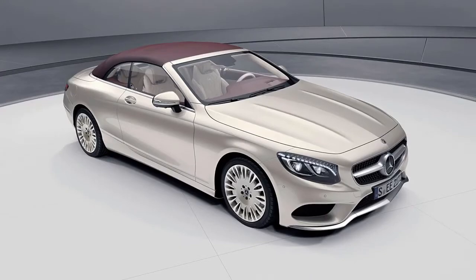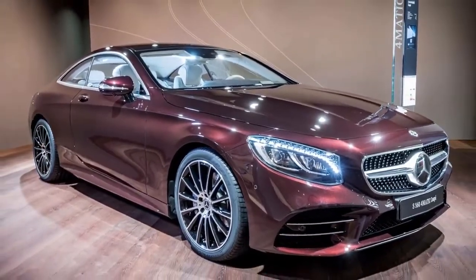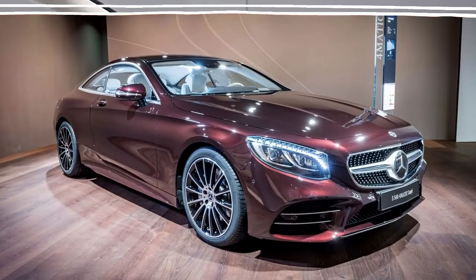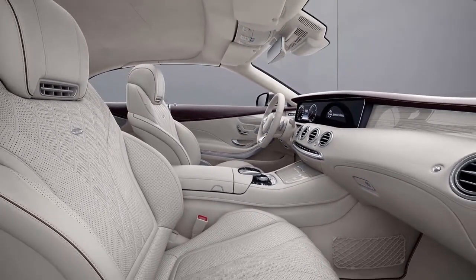The exclusive bundle includes exceptional Napa calfskin seats with a precious stone accent. The seats come in porcelain and Titian red, or porcelain and espresso brown color combinations with contrast stitching.